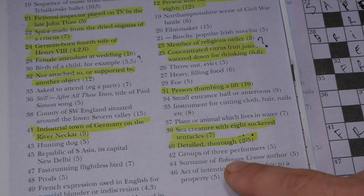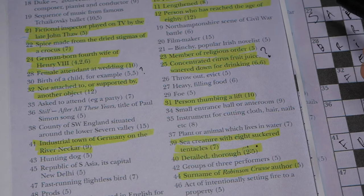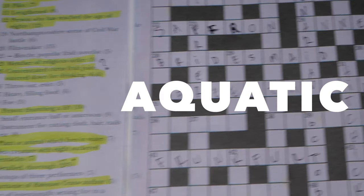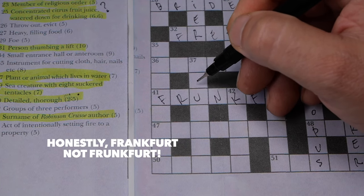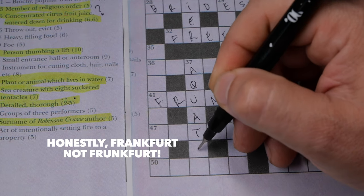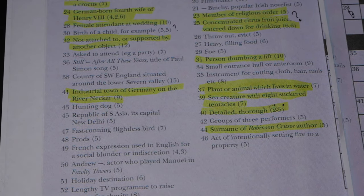My first degree was in literature, so I know a clue relates to Daniel Defoe. Another answer has seven letters and I believe it is going to be aquatic — A-Q-U-A-T-I-C. But now I have a dilemma: Frankfurt appeared misspelled, but writing aquatic shows the T is there, so Frankfurt is actually correct. Please let me know in the comments what I've done wrong.